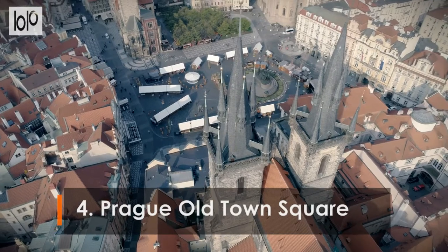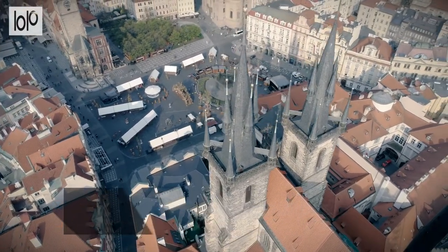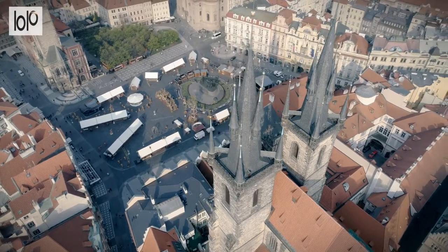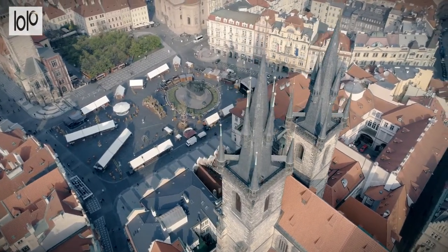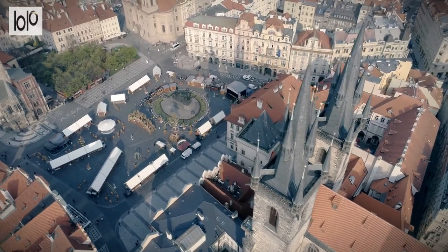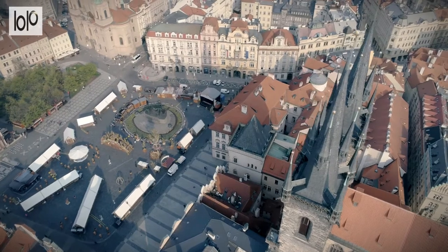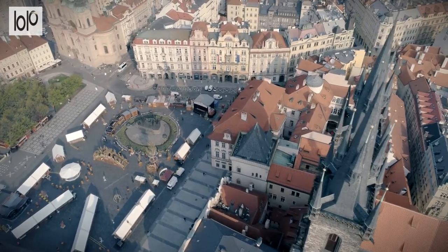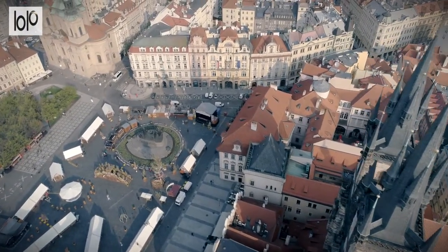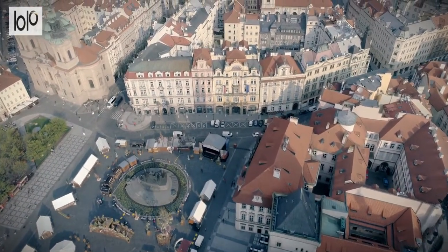Number 4: Prague Old Town Square. Prague's Old Town Square is the historic heart and navigational center of the city's UNESCO-listed Old Town. The medieval square is surrounded by grandiose Romanesque, Baroque, and Gothic-style buildings, including some of Prague's most photographed monuments, and is a feast of architectural wonders.